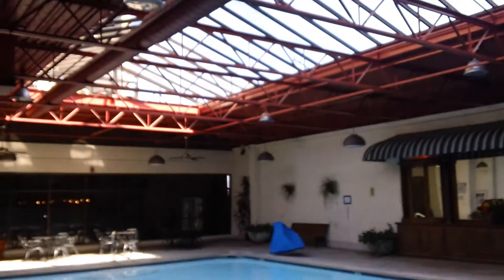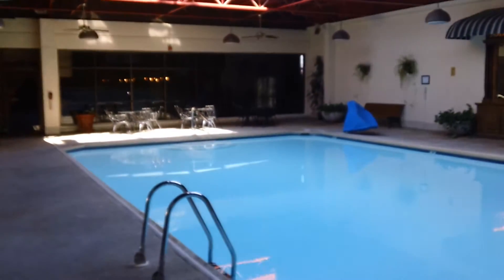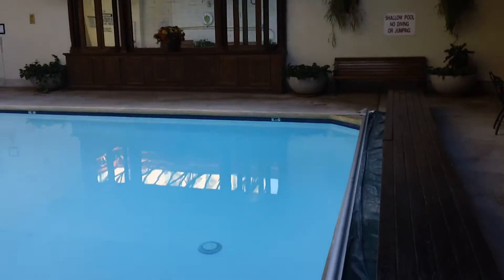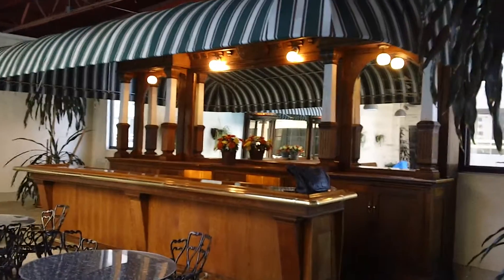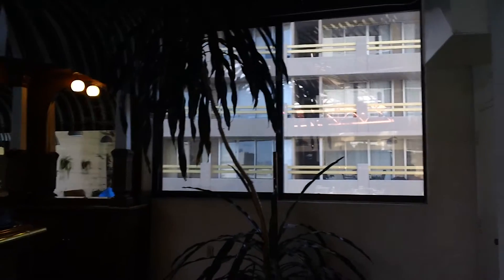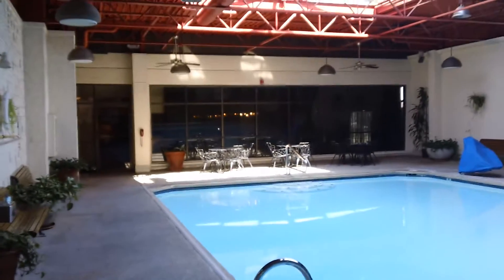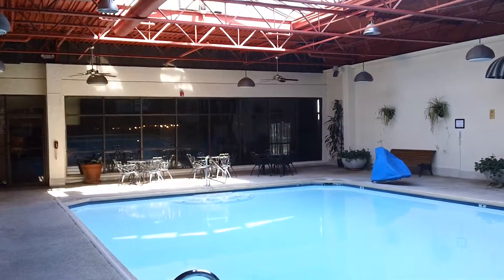Here we are at the pool — this is a year-round indoor pool on top of the parking structure. The temperature is usually around 80 degrees or so. There's the building out the window, and there's a walkway connecting us to the pool. Let's continue with our tour.